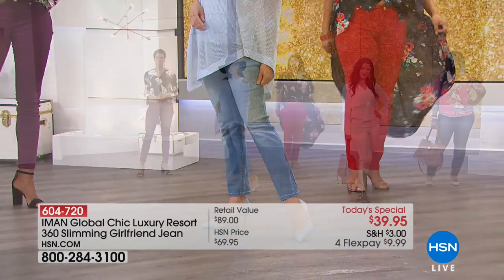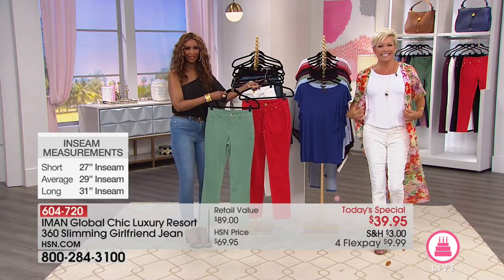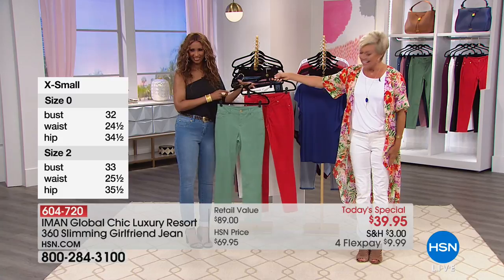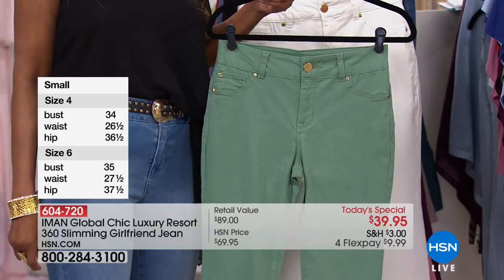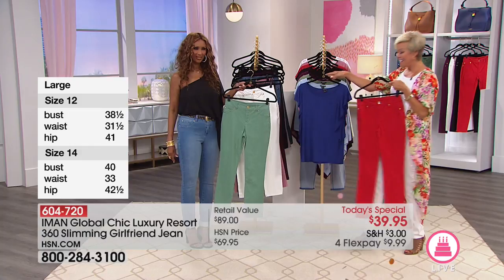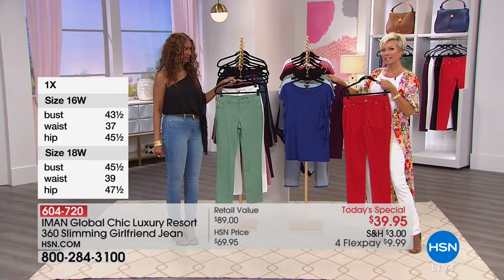At this price, I hope you can get two. Nancy from Arizona picked up two colors - nice to have you, Nancy! Meet Iman! Nancy says she loves the clothing and if she could, she'd buy one of everything. She bought two pairs of the Girlfriend Jeans, two of the cascade sleeve blouses, and the print tie front shirt.